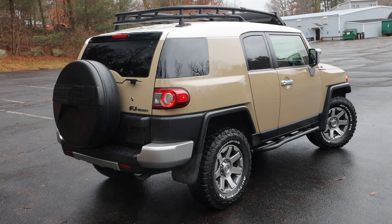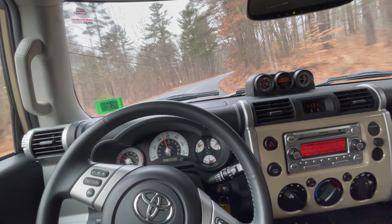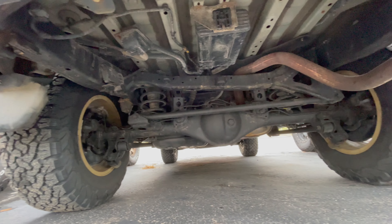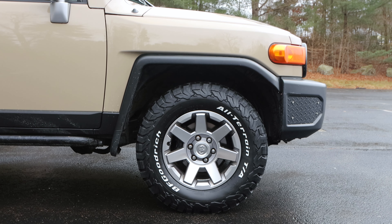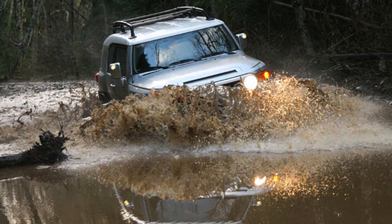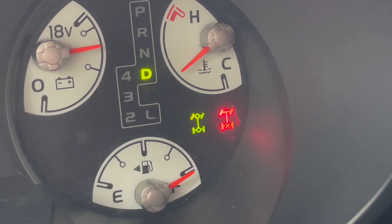The FJ Cruiser shares a platform with the 4Runner. It impresses off-road but has some sacrifices on the road. Skid plates protect the body underneath and components are tucked into the frame rails. The high ground clearance and short wheelbase help it with good wheel articulation. The FJ's approach and departure angles and water fording depth of 27.5 inches are actually better than most other stock off-roaders. And this one even has a rear locking differential.